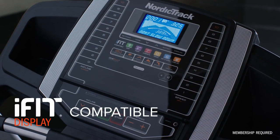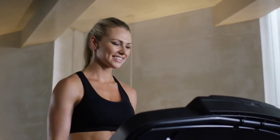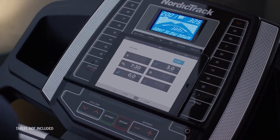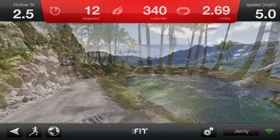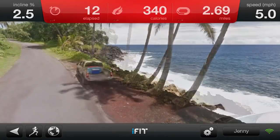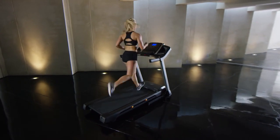Bring the world to your living room with iFit. Choose from routes all over the globe and iFit will simulate the inclines and declines of the terrain automatically. Whether it's the inclines of the French Alps or the smooth beaches of Bora Bora, iFit will guide you and you'll get training from world-class professionals. All this is only possible with iFit.